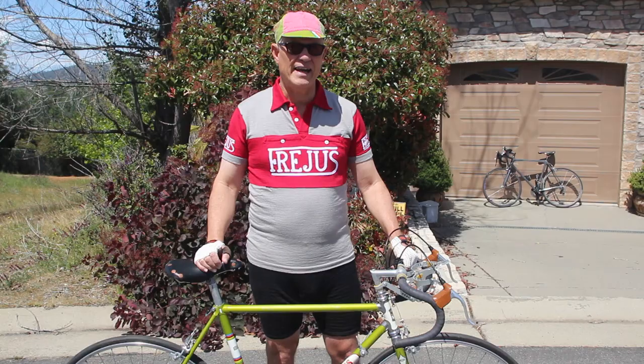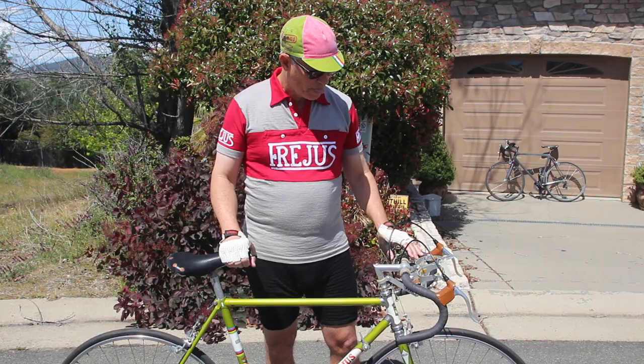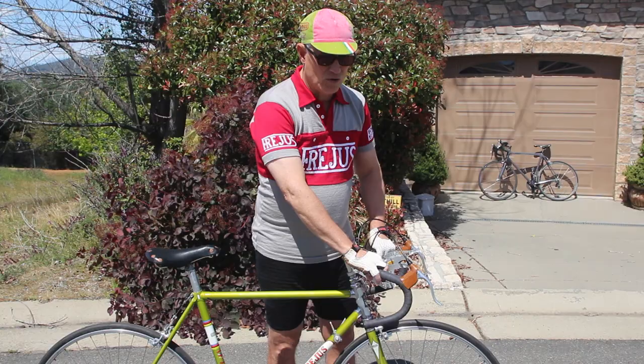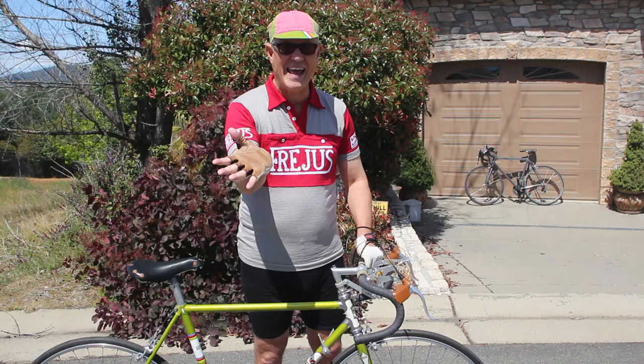Let's talk about contact points. These old vintage handlebars wrapped with cotton tape are very skinny and very hard — they hurt your hands after a while. Hence these old vintage gloves that have lots and lots of padding. So instead of having the padding on your bars, you have it on your gloves.